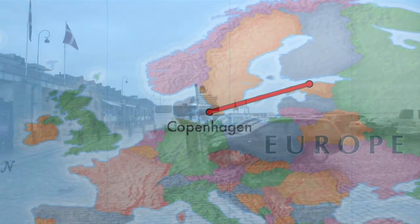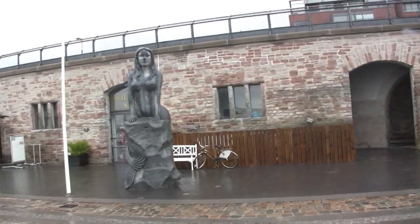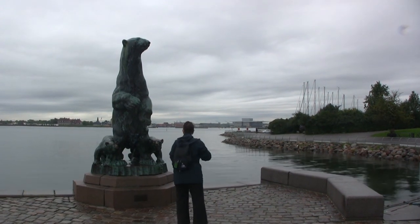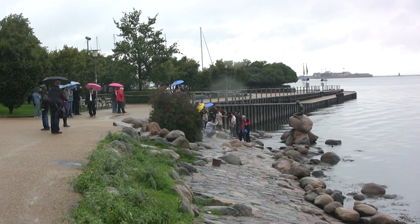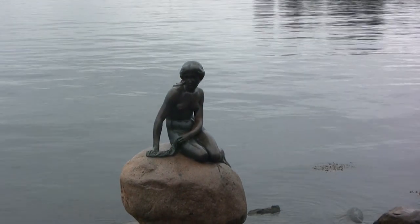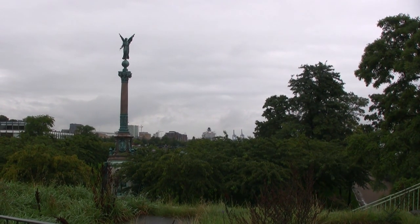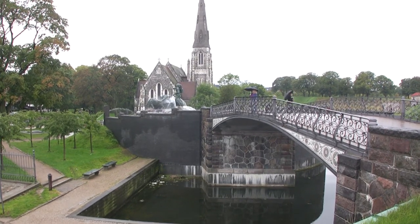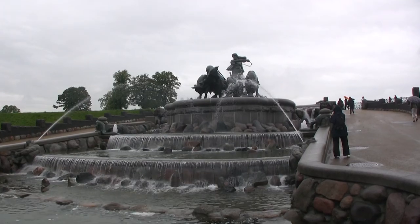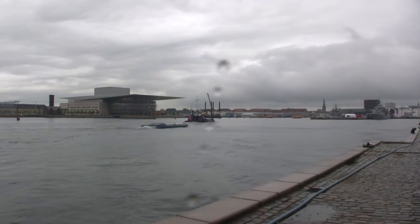Our full day at sea brings us to a very rainy Copenhagen. When the rain eventually eases off for a bit, we decide just to go for a short stroll along the waterfront. The famous statue of Hans Andersen's Little Mermaid, recently returned from a visit to Shanghai. Copenhagen's modern opera house was donated by the family that owns the Maersk shipping line.